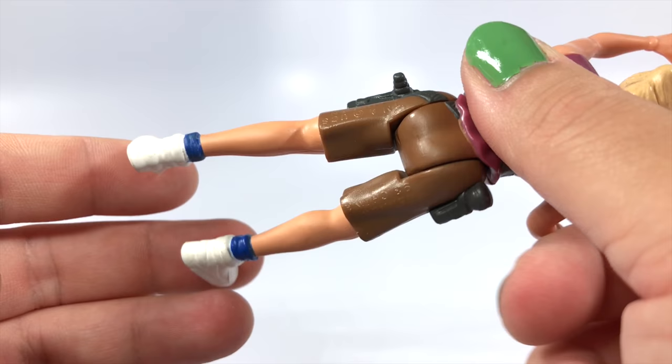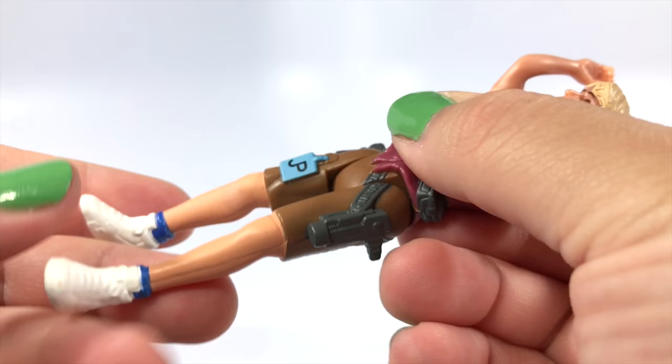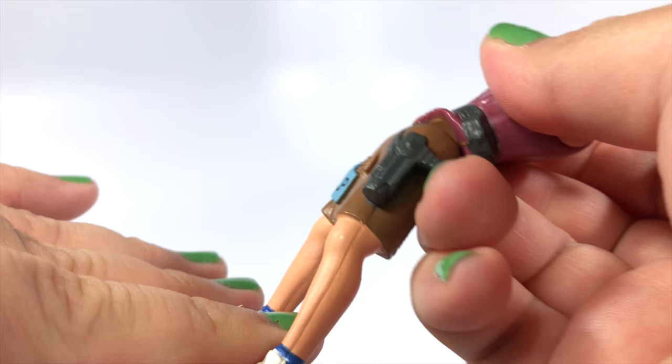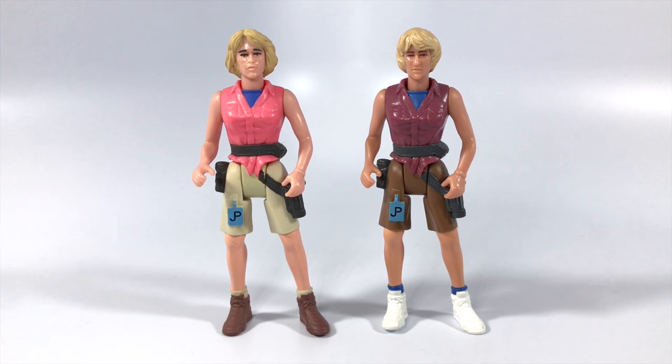In terms of articulation, it's a simplified POA figure. You get rotation at the head, the shoulders can rotate all the way around, and both hips kick up almost a full 90 degrees and go back as well. Overall very simplistic but a very functional figure.